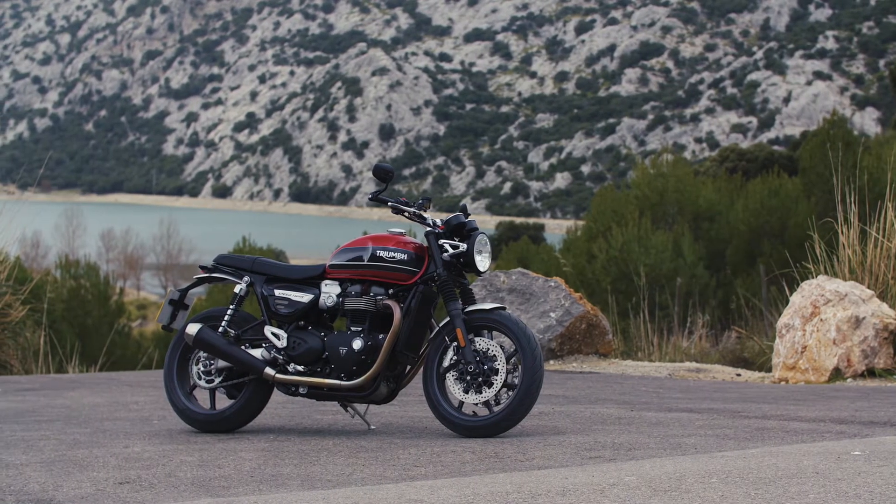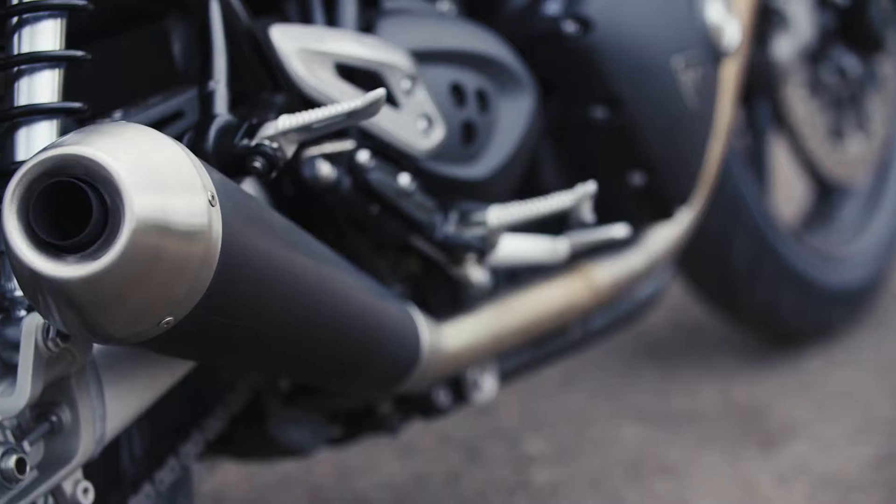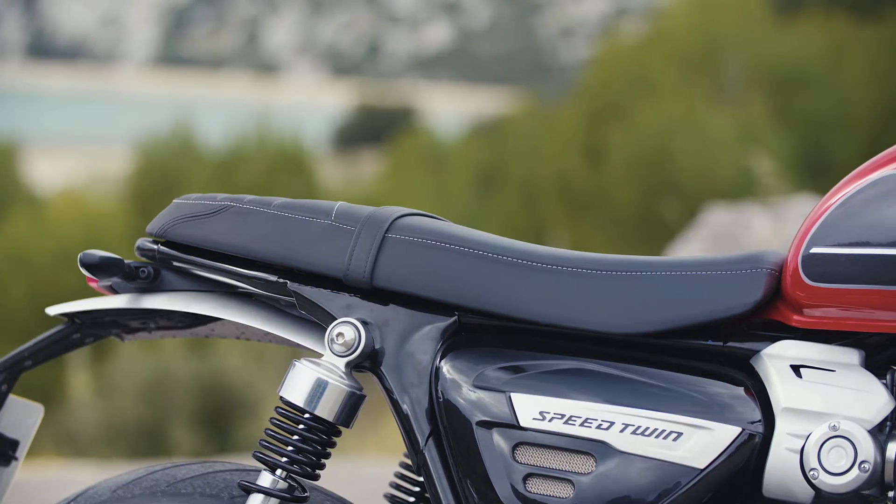Looks-wise, as you can see, it is absolutely beautiful — incorporating Triumph's timeless DNA with a much more contemporary style and the muscular poise of a Triumph roadster.